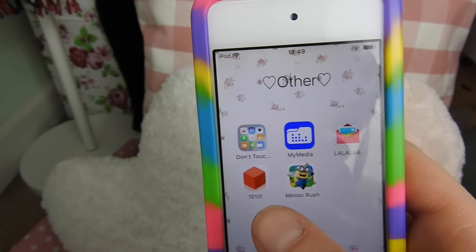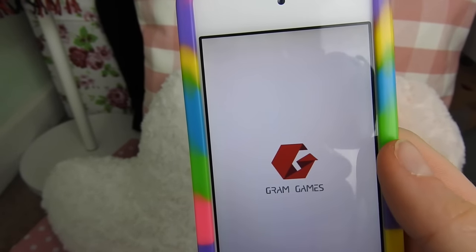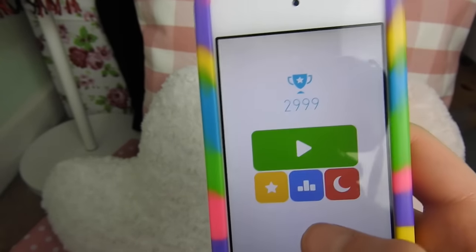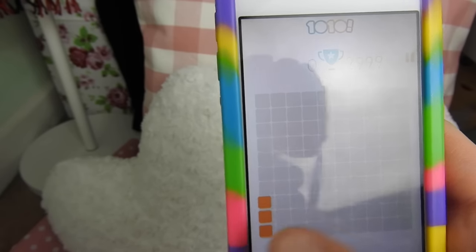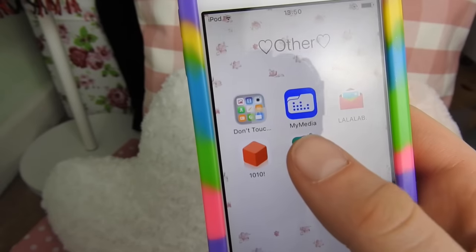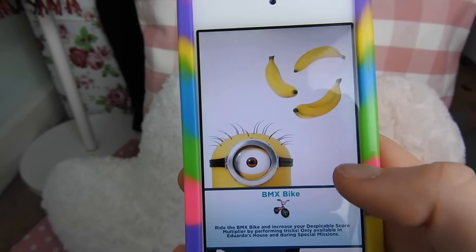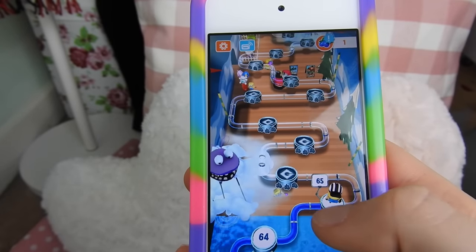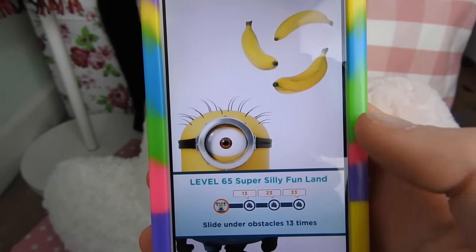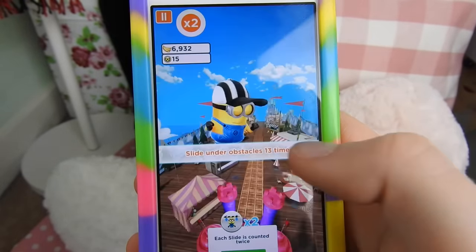I then have 1010, which is honestly one of the most addictive games ever — I'm obsessed with it. Let me know your high score because me and my friends all compete with each other. Mine is 2,999. Basically how you play is you get given pieces and put them in the line, and the aim is to get as many lines to disappear as possible. Finally I have Minion Rush — on Minion Rush you compete across three different levels. I'm currently at kind of the amusement park. You get given a task for each run — I need to slide under obstacles 13 times.